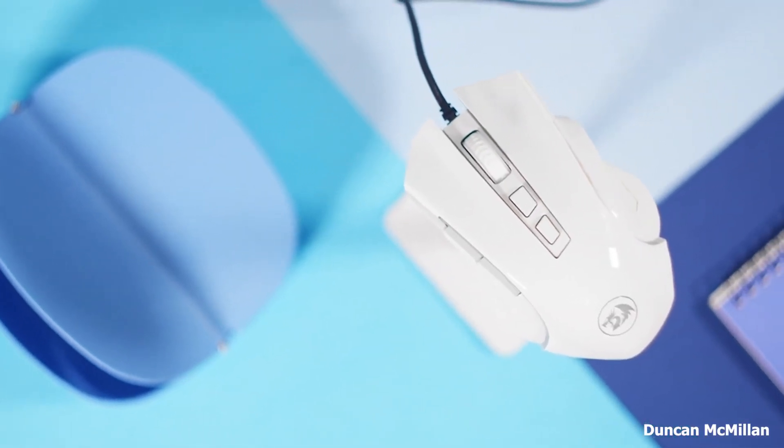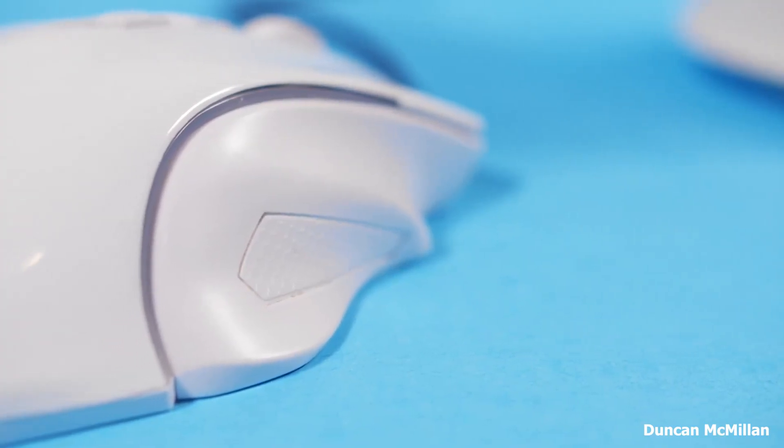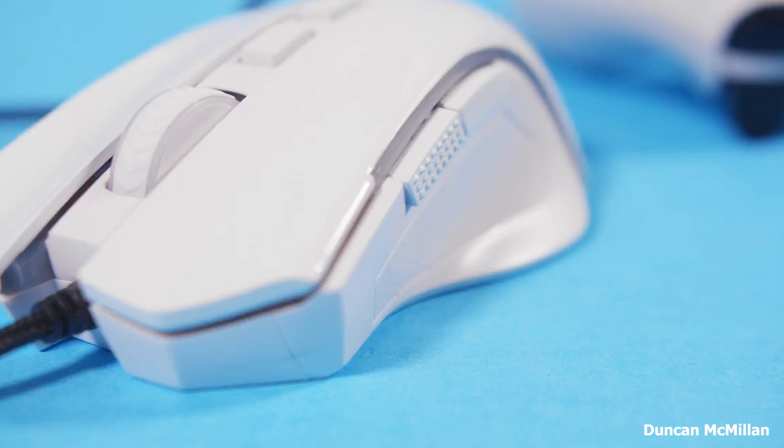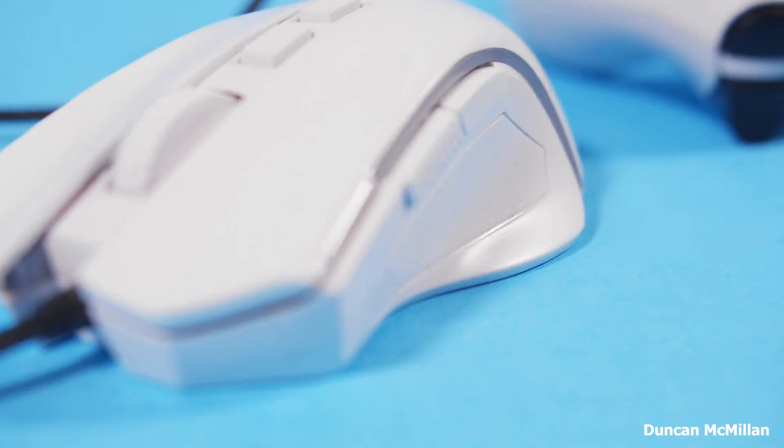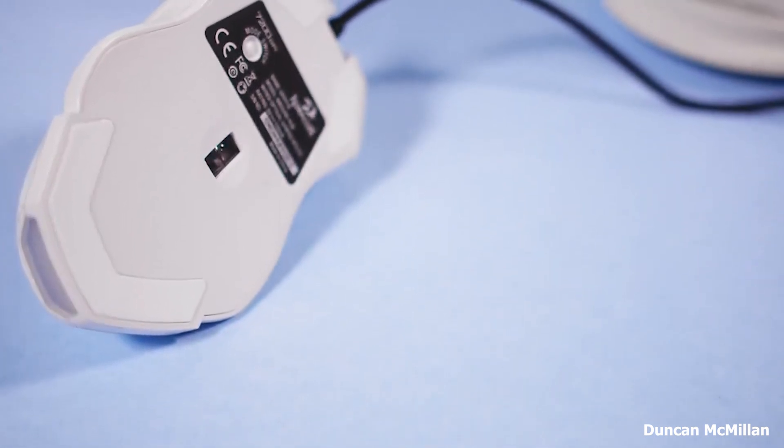I found the Redragon M602 to be a comfortable and versatile mouse. The ergonomic design helped to reduce wrist fatigue during long gaming sessions. The programmable buttons were a nice bonus, allowing me to easily access commonly used functions.